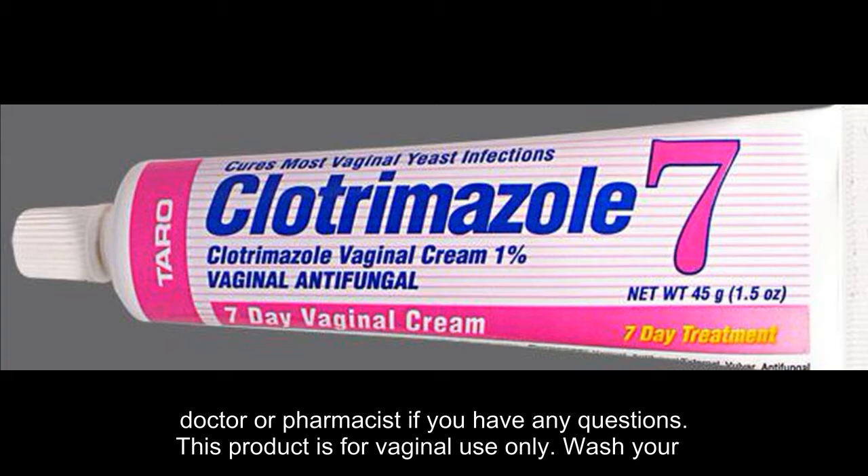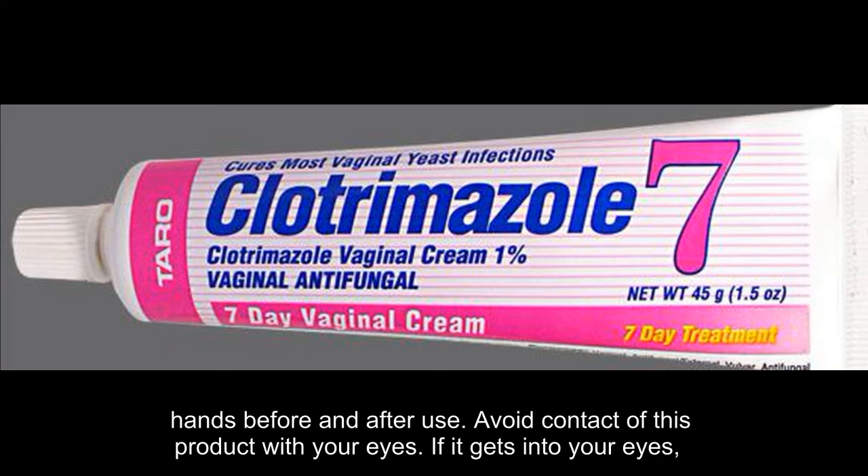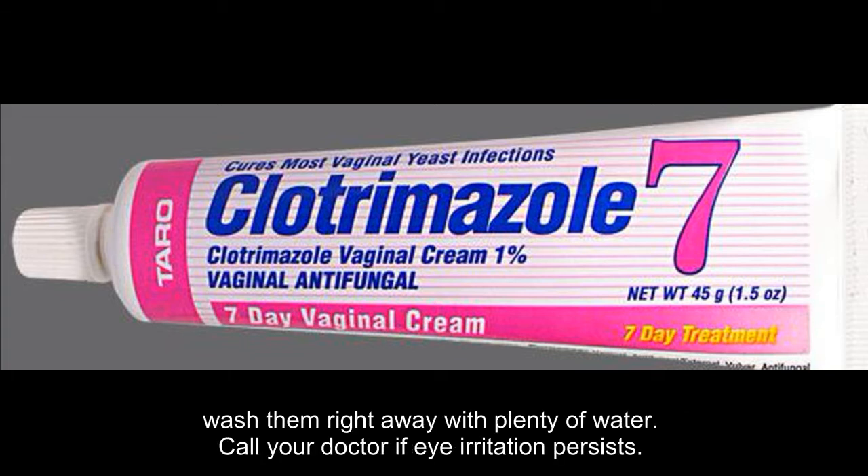This product is for vaginal use only. Wash your hands before and after use. Avoid contact of this product with your eyes. If it gets into your eyes, wash them right away with plenty of water. Call your doctor if eye irritation persists.